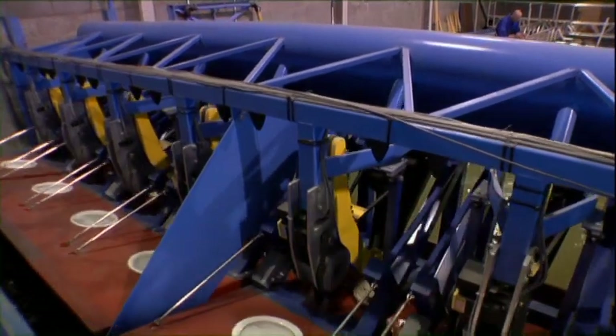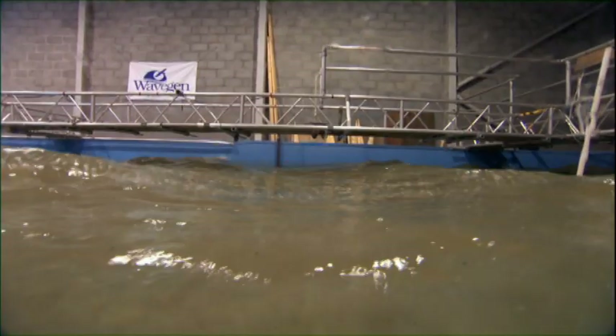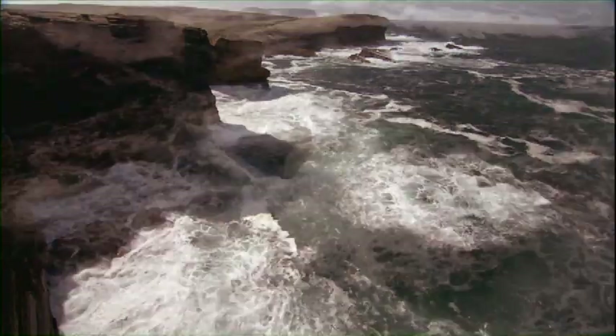The technology was first tested in a lab, where wave simulators recreated all types of weather conditions. Then scale models were created and tested in open water. But the real challenge lies ahead — these are very powerful forces, particularly for those struggling with waves. The technology must be designed to survive in a very hostile place in the sea.